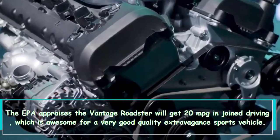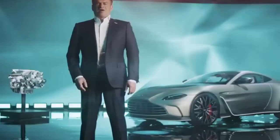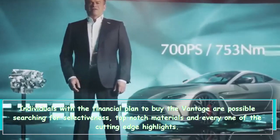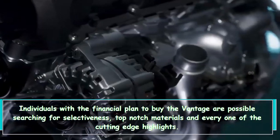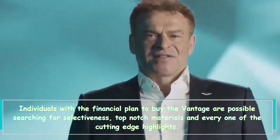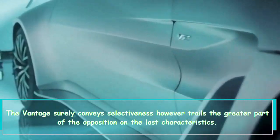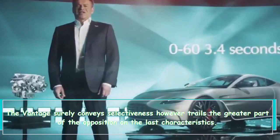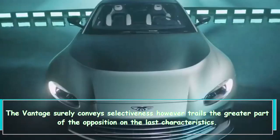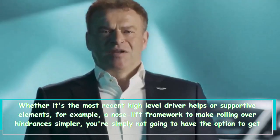The EPA rates the Vantage Roadster at 20 mpg in combined driving, which is impressive for a high-end luxury sports car. Buyers with the budget to purchase the Vantage are likely seeking exclusivity, premium materials, and all the latest features. The Vantage certainly delivers on exclusivity, but trails much of the competition on the latter qualities.